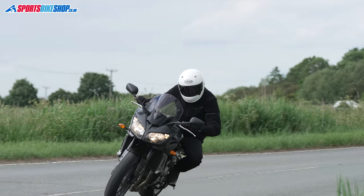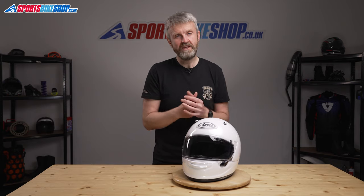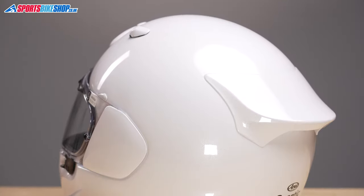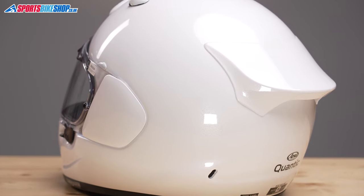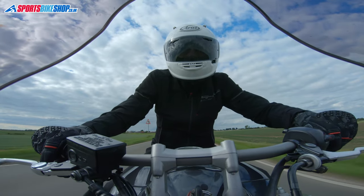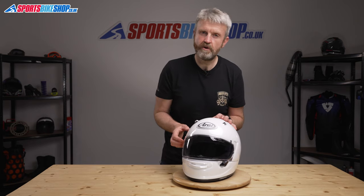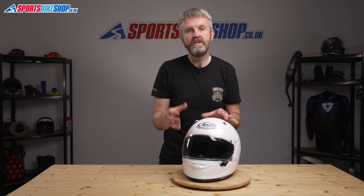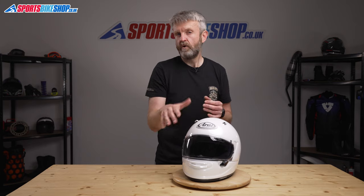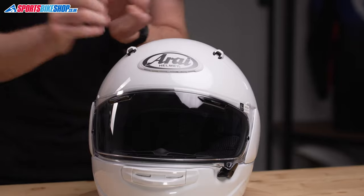It maintains the recipe of comfort and protection that served Arai so well and made them so popular in the UK over the years, but it also has some interesting innovations. The shell is made from Arai's peripherally belted structural net composite, which is an advanced method of combining fibres to give good impact performance. The peripheral belt part of that title means there's a band of extra fibre across the top of the eye port that reinforces the shell, and means the polystyrene impact liner behind it can be thinner in that area without affecting the protective qualities.